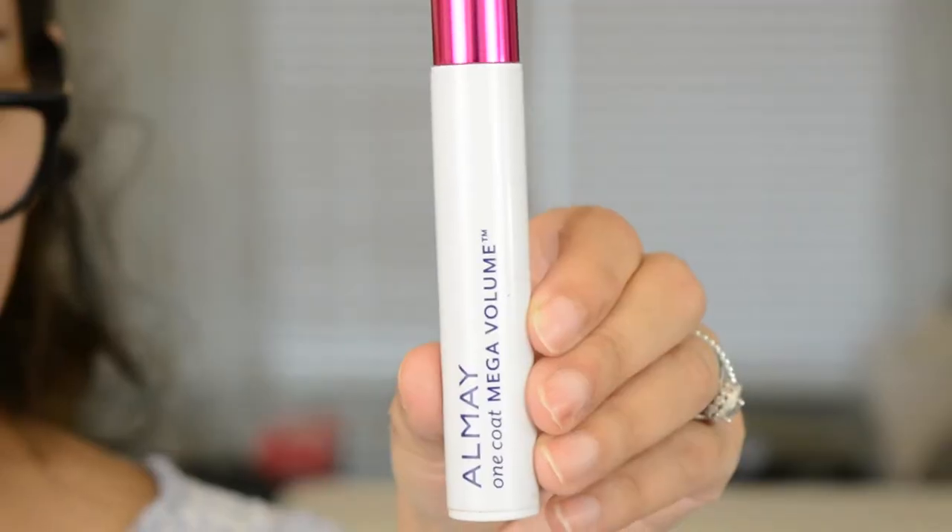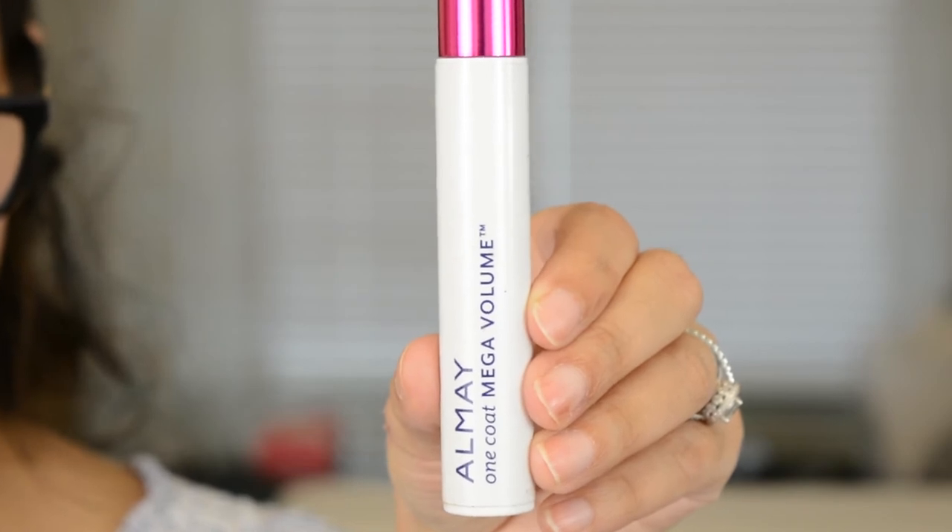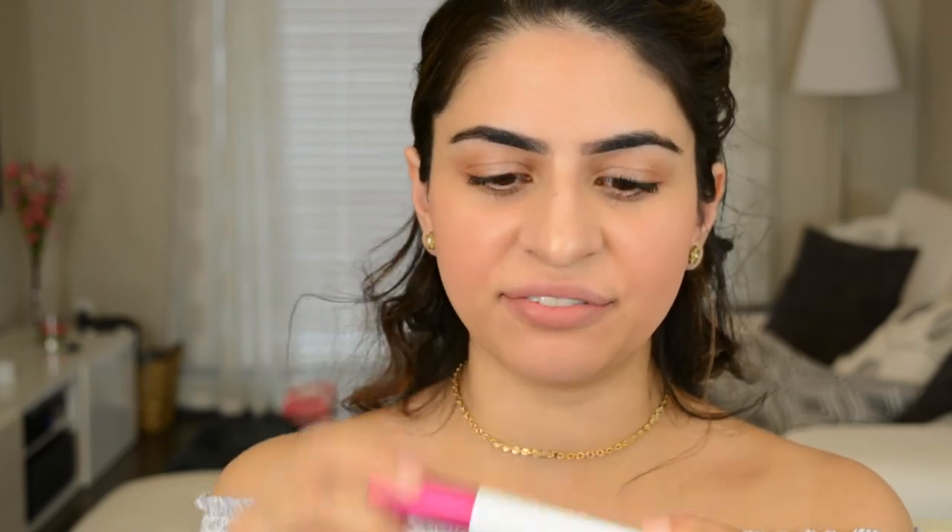I was sent this Almay One Coat Mega Volume Mascara from Influenster, complimentary, to try out — so thank you so much, Influenster, for sending me this. Opening it up...